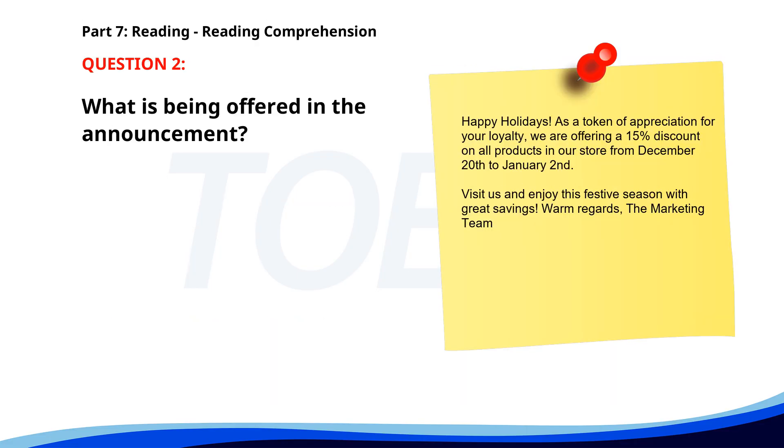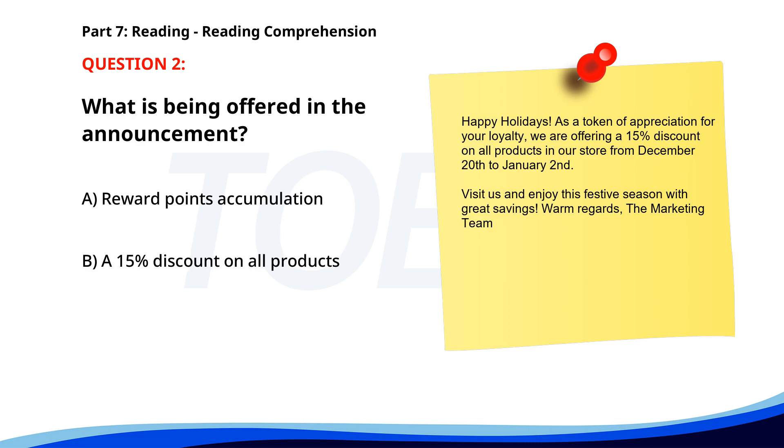Number 2. Happy Holidays! As a token of appreciation for your loyalty, we are offering a 15% discount on all products in our store from December 20th to January 2nd. Visit us and enjoy this festive season with great savings. Warm regards, The marketing team. What is being offered in the announcement? A. Reward points accumulation. B. A 15% discount on all products. C. A new product launch. The correct answer is B: A 15% discount on all products.